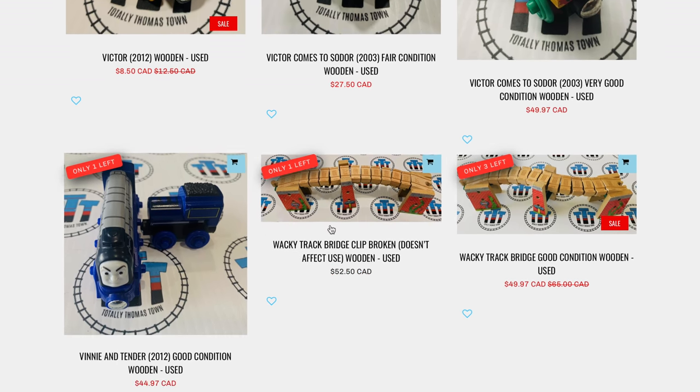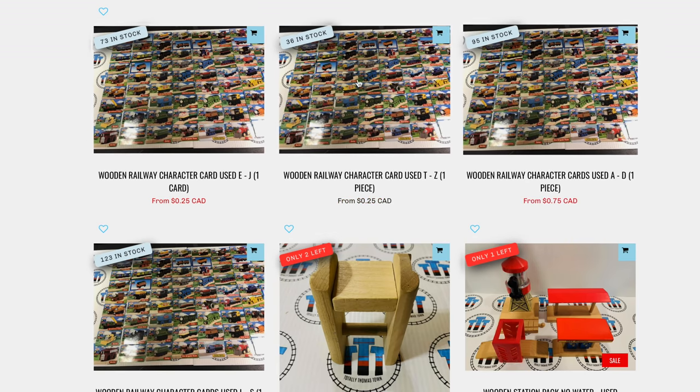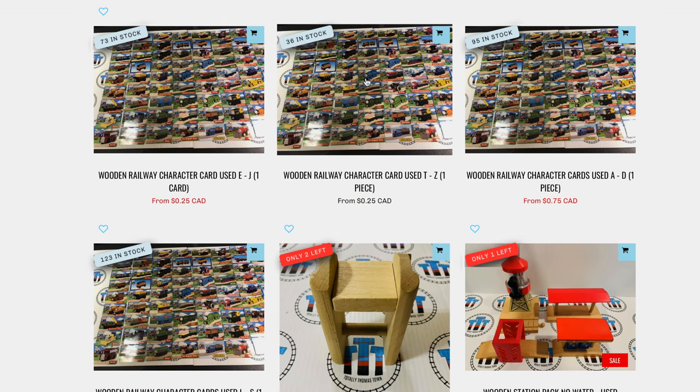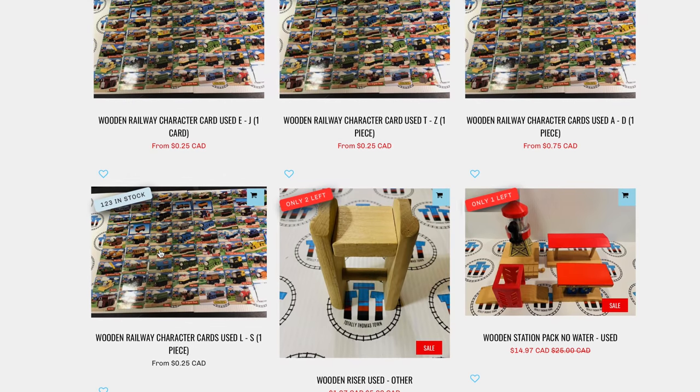Vinnie — one of dad's favorites. And this wacky bridge. All the character cards — if you're looking for character cards as well, look at this: 73 in stock, 36 in stock, 95 in stock, 123 in stock. Man, they've got everything. This is crazy.